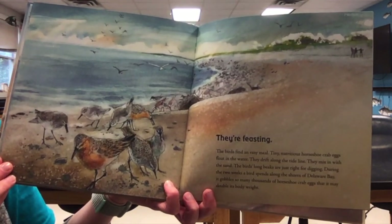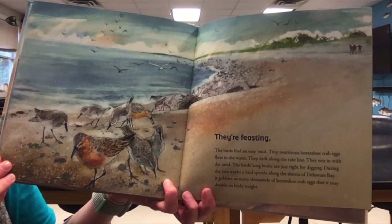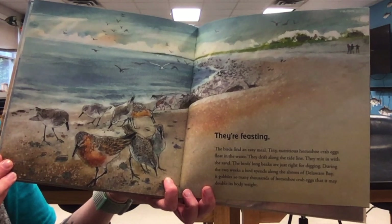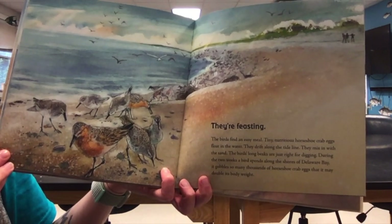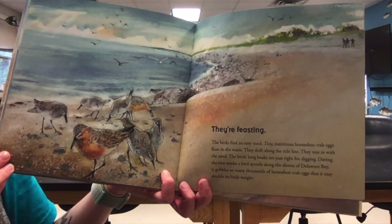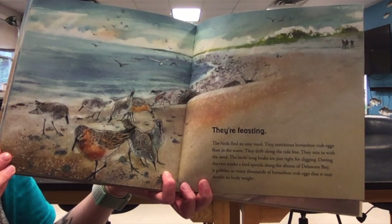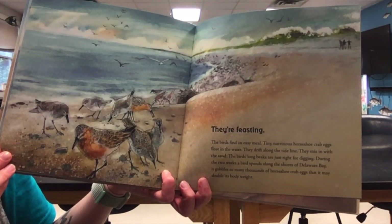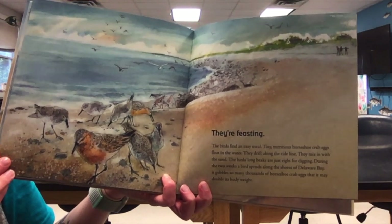The birds find an easy meal. Tiny, nutritious horseshoe crab eggs float in the water, drift along the tide line, and mix in with the sand. The birds' long beaks are just right for digging. During the two weeks a bird spends along the shores of Delaware Bay, it gobbles so many thousands of horseshoe crab eggs that it may double its body weight.